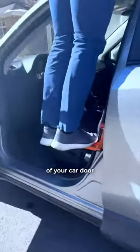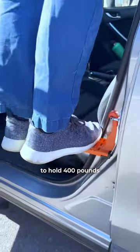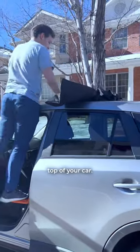Damon bought 100% of this company on Shark Tank. This car doorstep fits into the hook of your car door and it's strong enough to hold 400 pounds, so you can easily put cargo bags, skis, and more on top of your car.